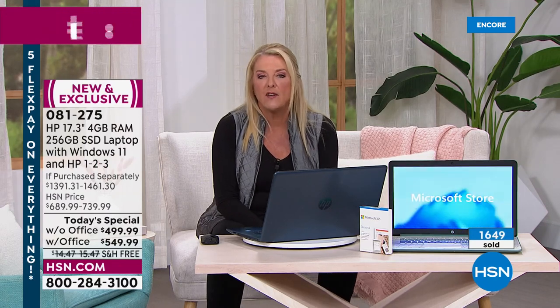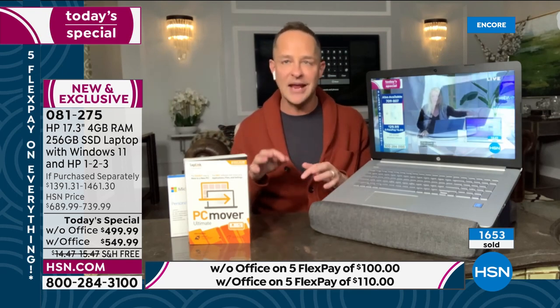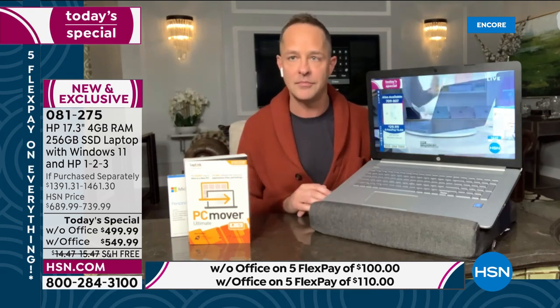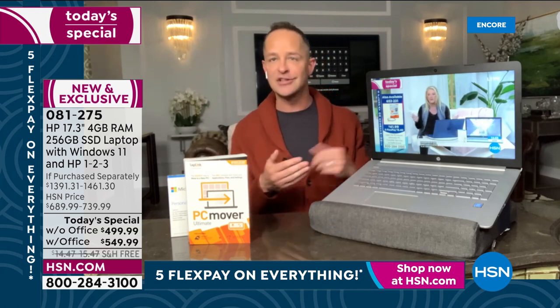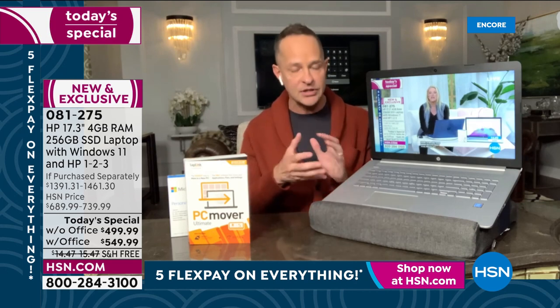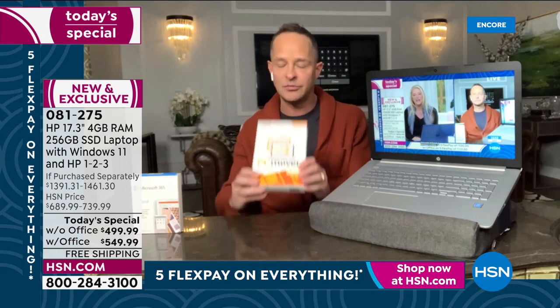You get a ton of additional apps and software with our exclusive package — 12 total. Hallmark Card Studio lets you create and print hallmark cards at home for free. Bucks for Pro helps with financial planning for a year. Live X Live gives you access to live concerts and events. There's also an encryption safety piece of software. And the one piece of software I most want to recommend is PC Mover.